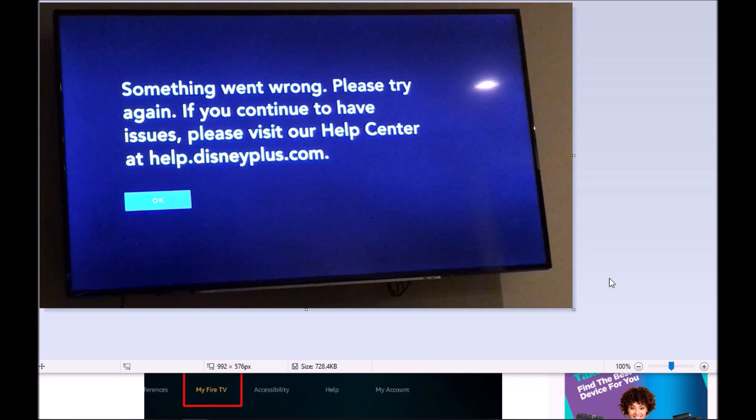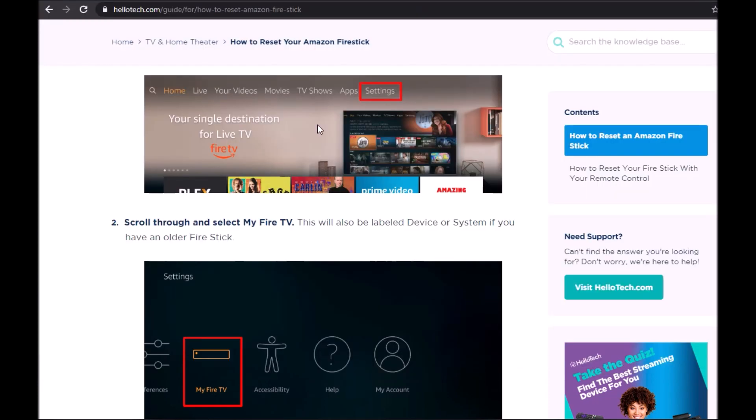I tried checking my network settings — that wasn't really helpful. I tried loading different movies and continued getting this issue. So the one thing I tried after that was resetting my Amazon Fire Stick.